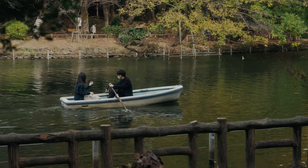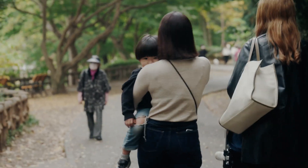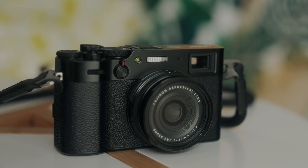I've been twice before, but this time I couldn't be more excited because this time I was going to bring my Fuji X100V.